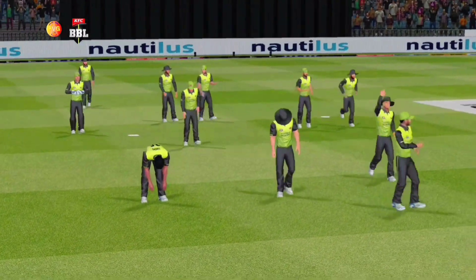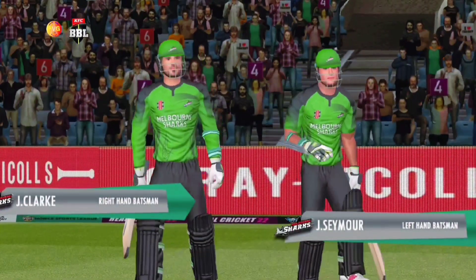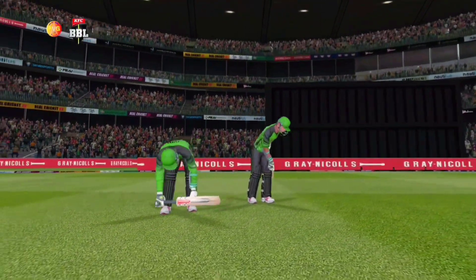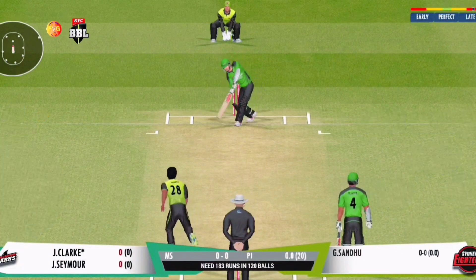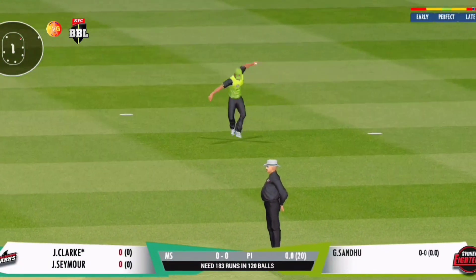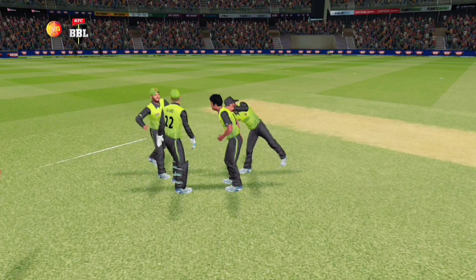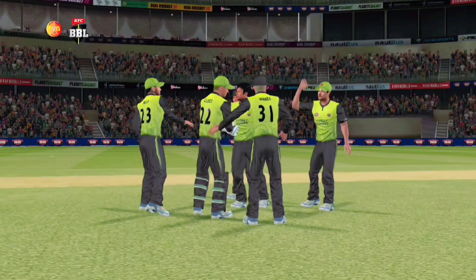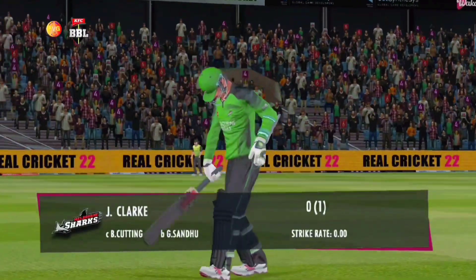The fielding side is looking pumped up and all set to go. There come the openers, looking all set for today's encounter — the crowd is cheering! Oh, bowled first ball! What a delivery; the batsman can't believe what's just happened. Hugely disappointed as the batter walks back to the dugout.